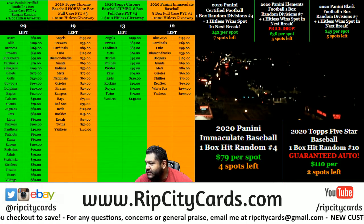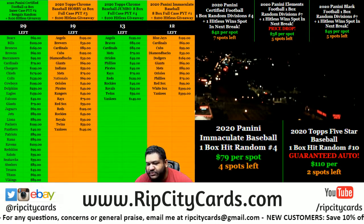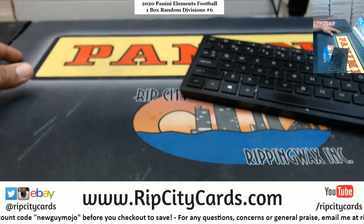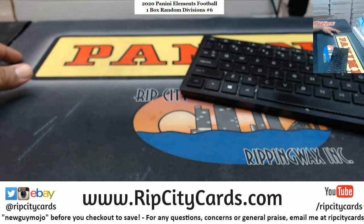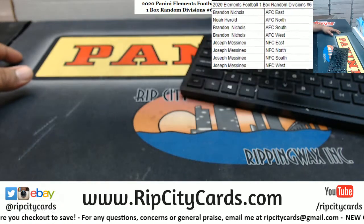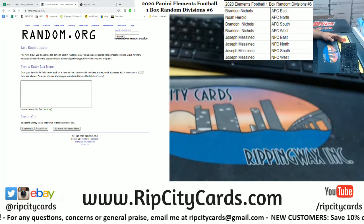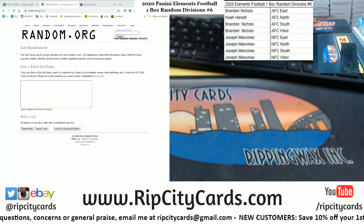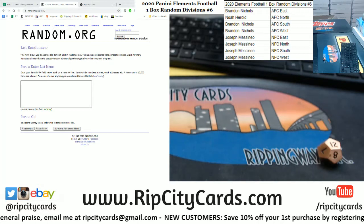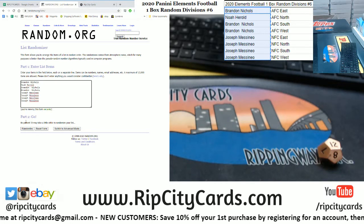Yo, what's up everybody! We're gonna go ahead and do a box of 2020 Panini Elements football - box random divisions number six. Put this on the screen. The way it works: we're gonna random the names and divisions, then match them up. We're gonna go 12 times in the random. Good luck everyone, here we go.